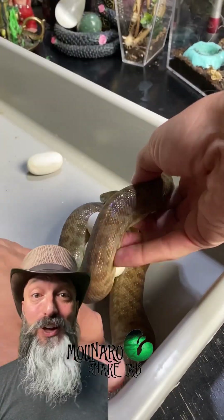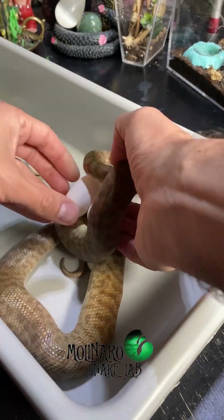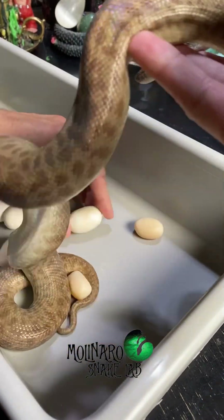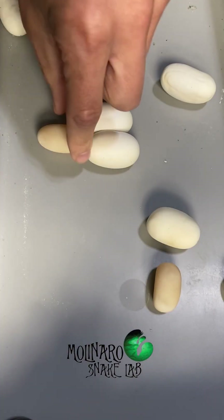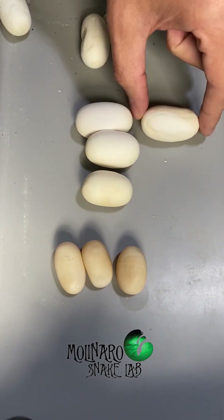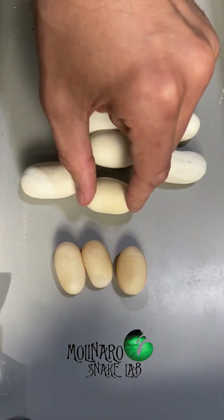Another one of my children's pythons just laid a clutch of eggs. She had some of these eggs wrapped up pretty tight, which made it a little bit tricky to get her off them. She laid a total of nine eggs, however only six of those eggs were good. The smaller, browner eggs are slugs, which are eggs that were never fertilized, so no baby snake is growing inside.